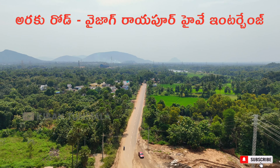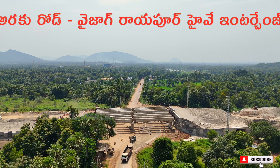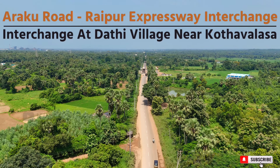Friends, in this video we are going to see the Vizag-Raipur Express Highway — where is the Vizag-Raipur Express Highway, we are going to show you all about it. Hello friends, welcome back to our channel.